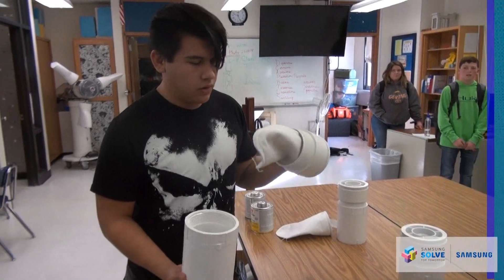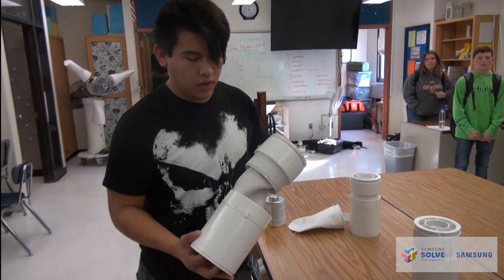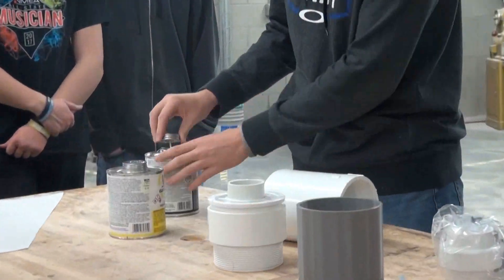The second stage would be 100 to 50 microns, and the last one would be 50 to 10 microns, so we'll filter out all the little microplastics.